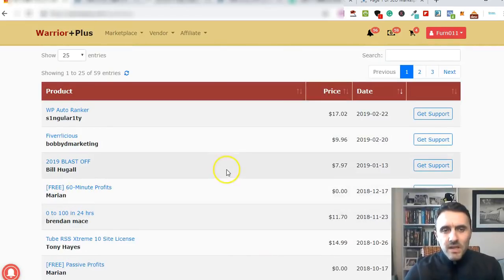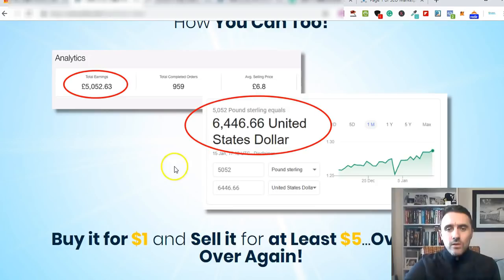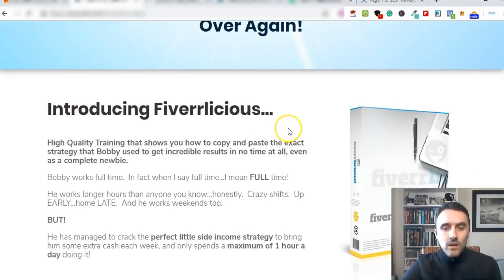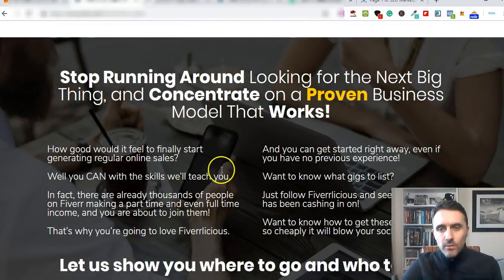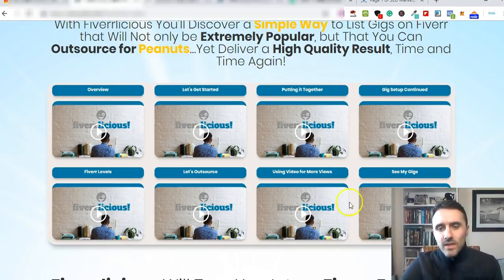I purchased this product six days ago. This is the sales page - it shows you it's a brand new Fiverr course and it shows you how Bobby quickly cracked the Fiverr code. His earnings shown here are over six thousand four hundred and forty-six dollars using what he teaches in this course. If you scroll down you can see it shows how you can buy it for a dollar and sell it over and over again for at least five dollars, but you can also sell it for a lot more.